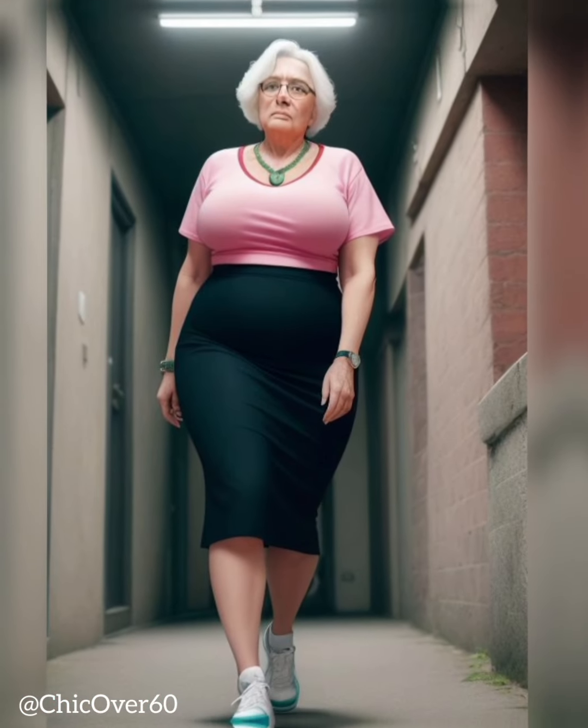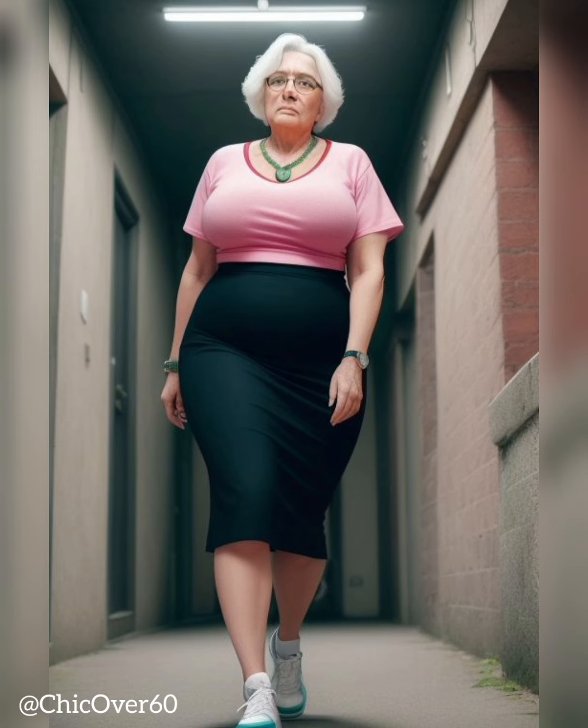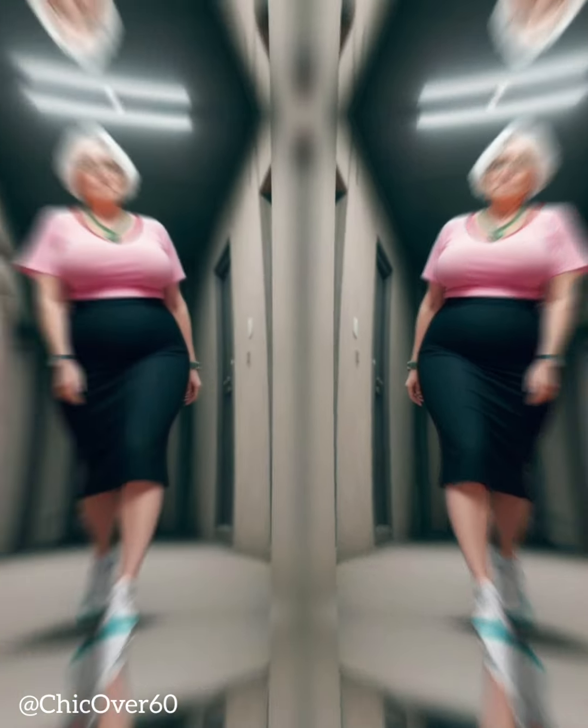Classic style. If you lean towards a classic style, opt for timeless hat styles such as a structured fedora, a cloche hat, or a chic beret. These hats exude sophistication and can be paired with both casual and formal outfits.